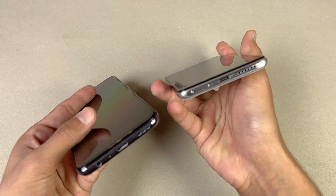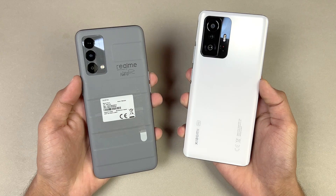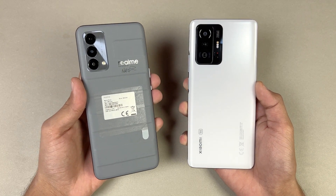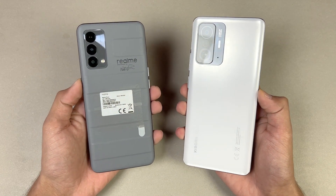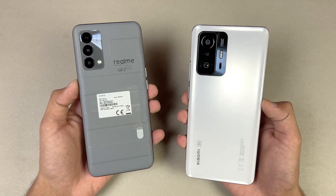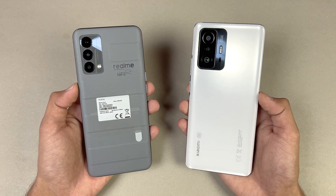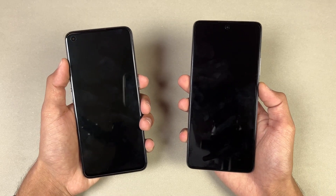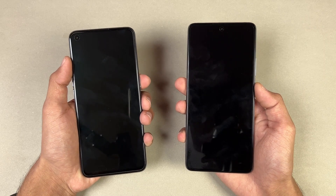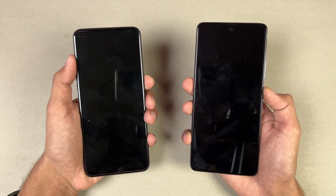The Realme GT also has a headphone jack on the bottom, which is not available on the Xiaomi 11T. The Xiaomi 11T also has dual speakers versus a single speaker on the Realme GT. In this video, I'm going to show you the difference between the Snapdragon 778G processor versus the Dimensity 1200 Ultra. Without wasting any time, let's boot both phones up at the same time and see which one is the fastest.